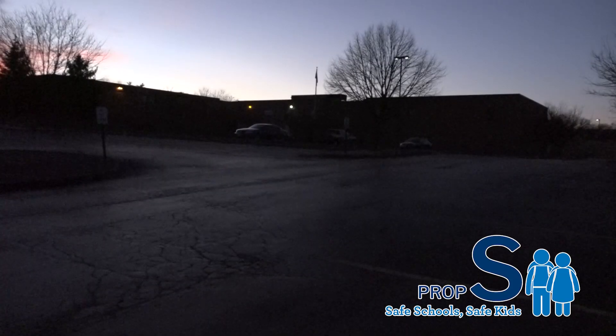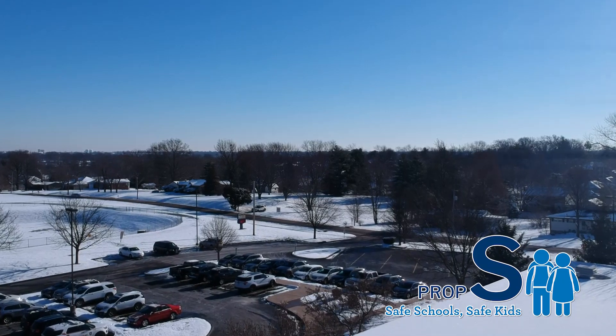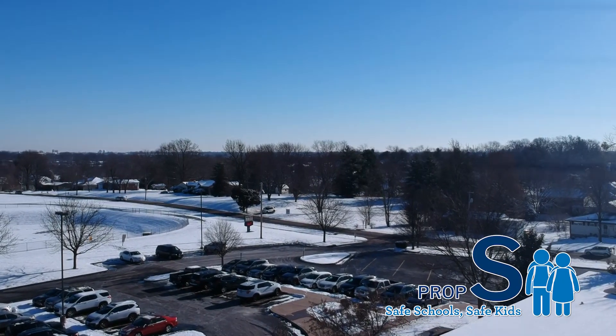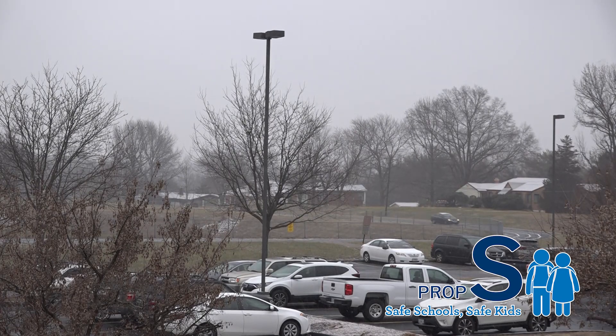The lighting on our campus definitely can be improved. In the evening, it's pretty dark — there are a lot of areas that are completely dark. It is a safety concern. We have staff that stay here late, there are occasions I'm here late, and we have activities happening at night. It's just not safe, visibility-wise. Lighting would greatly improve that feeling of safety and help people see their surroundings when they leave our building.